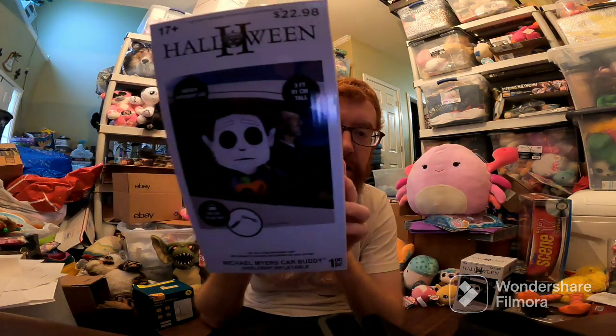Two of this guy — Michael Myers' car inflatable blow-up. I got this at Walmart for like $4. Sold it for $19 plus shipping, so I'll make a little bit of money there.